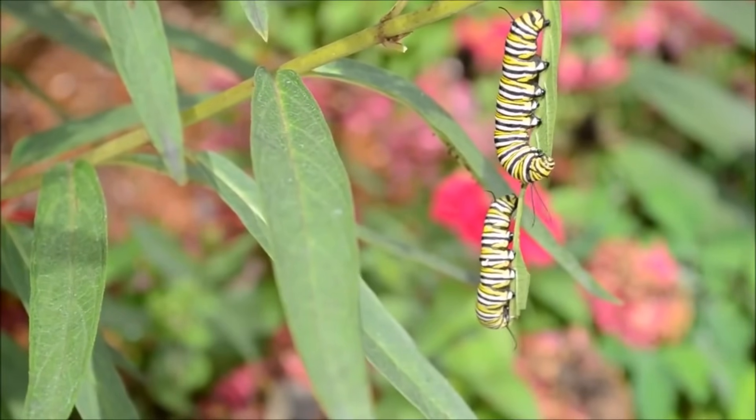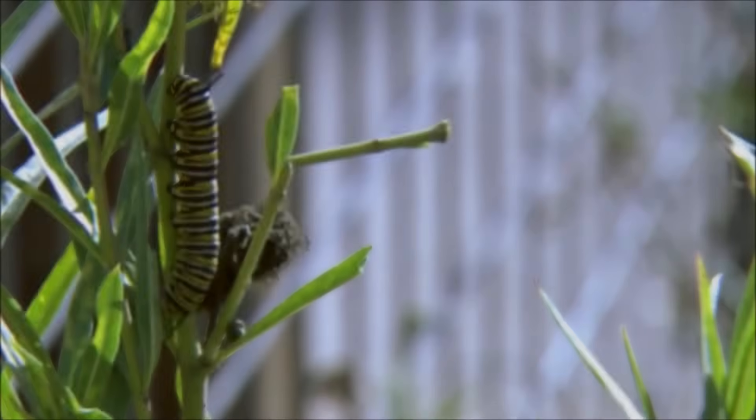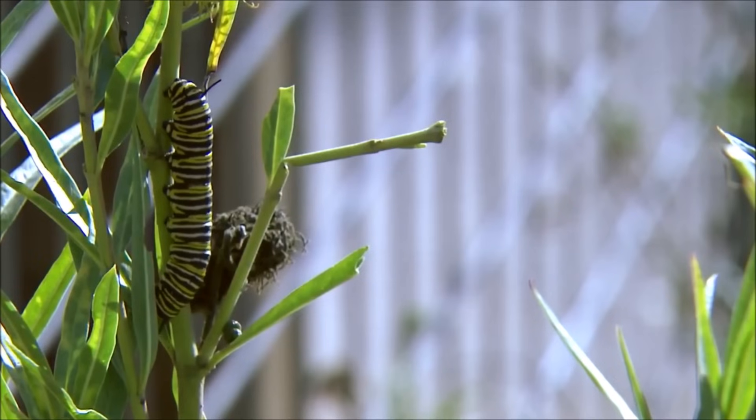Caterpillars hatch from their eggs a few days after being laid, and immediately begin eating. Almost all they do is eat, and after a week or two the caterpillar is ready to begin its metamorphosis — or transformation.